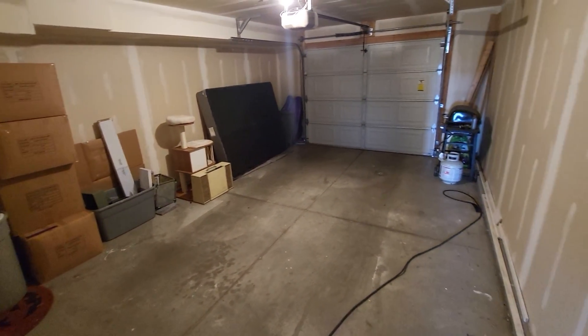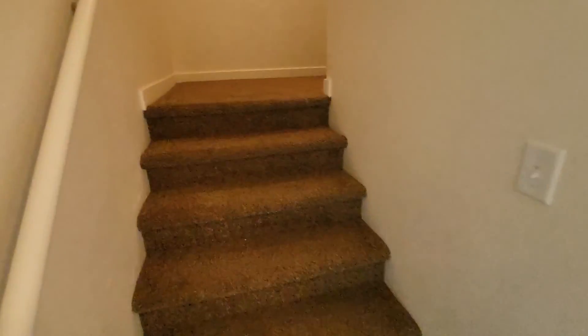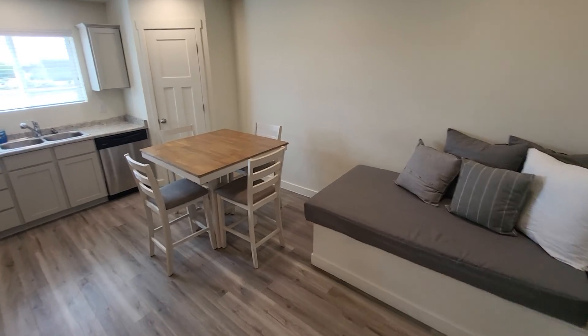Nice garage. Really nice front room. And going upstairs — good sized kitchen, nice and roomy.